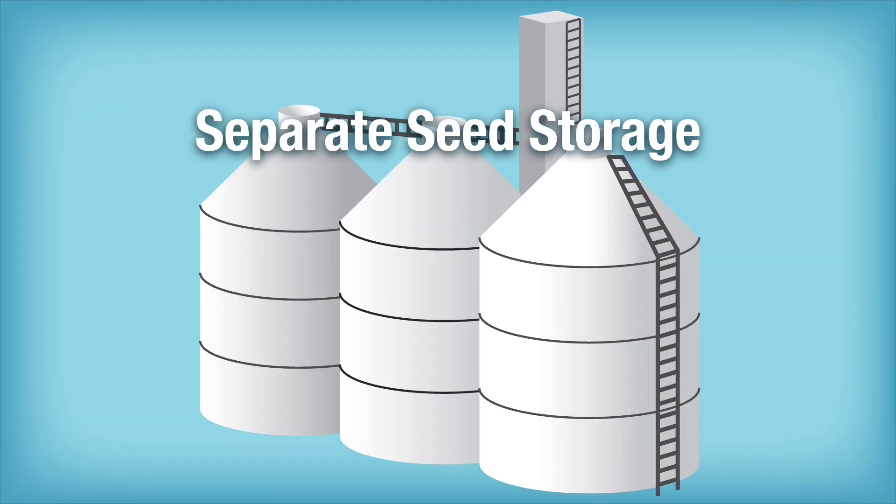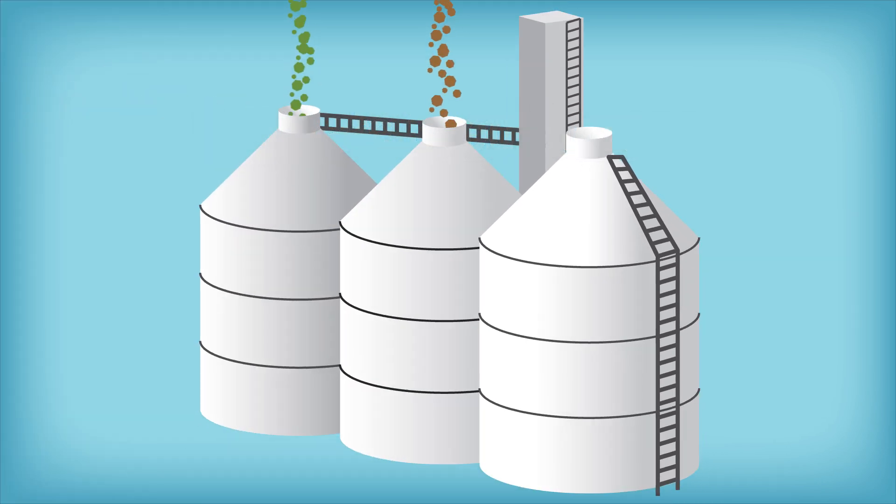To preserve varietal purity and provide a traceability record from where the seed was grown all the way to the consumer's table, certified seed is the first link in an identity-preserved system chain. This requires a separate storage bin and records for each variety to preserve unique genetic identities.